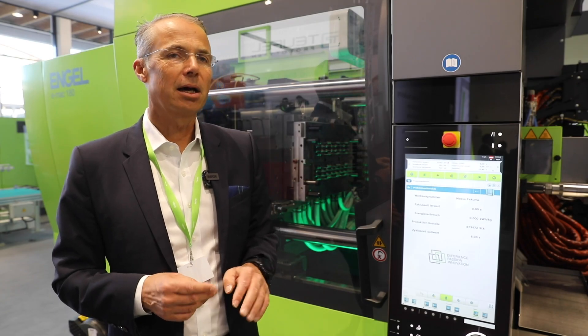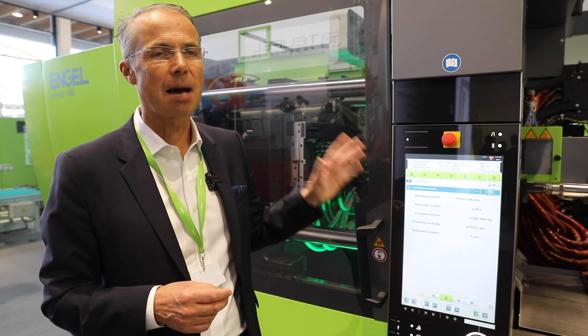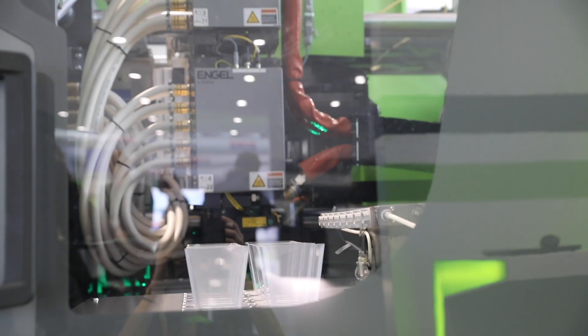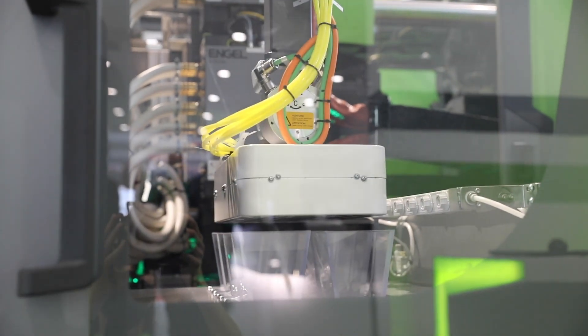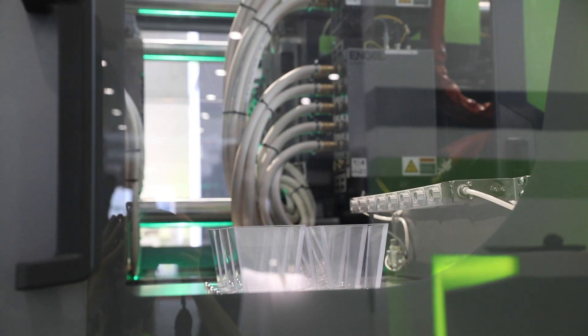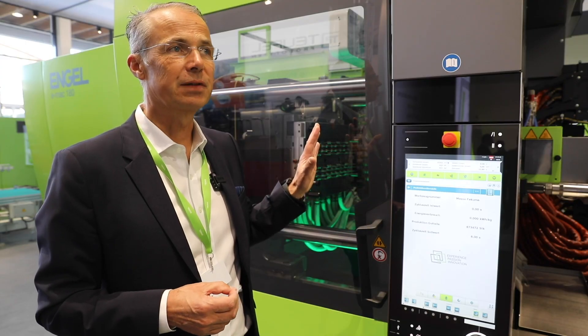This is a completely integrated cell — the machine, the robot, the compact cell — all coming from Engel. Engel acts as a one-stop shop in this project. We optimize the footprint, the energy consumption, and the controller, which is fully integrated. And this is the world premiere of this 180-tonne new EMAC series.